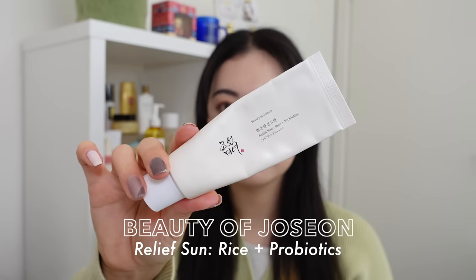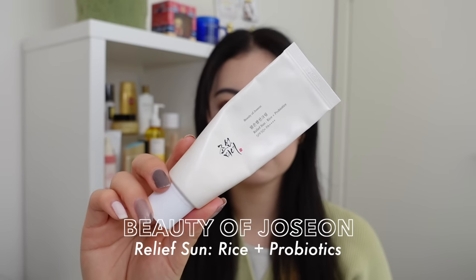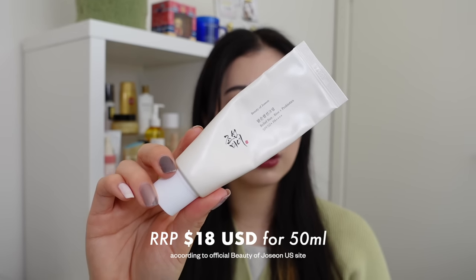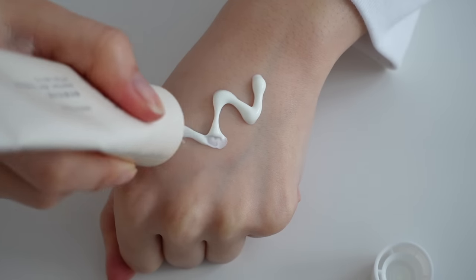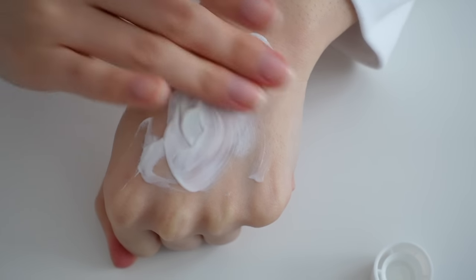Moving on to sunscreens — first is the Beauty of Joseon Relief Sun Rice Plus Probiotics, which sells for $18 US for 50ml on their official site. This is one of my best SPF discoveries this year and it really did take the world by storm. It's an SPF 50+ PA++++ chemical sunscreen and I love it.